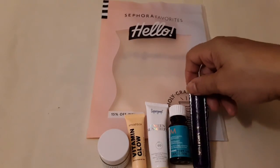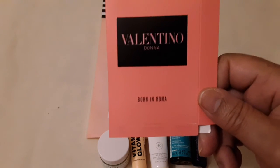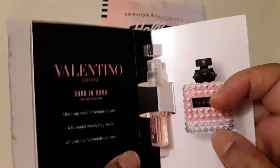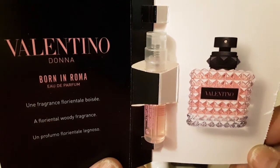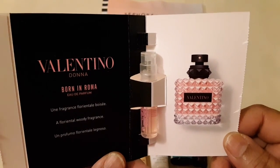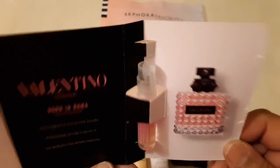The last but not least is Valentino Donna Born in Rome perfume, and this is what it looks like. It's a perfume and it smells really good — it says it's a woodsy fragrance. I really like it.